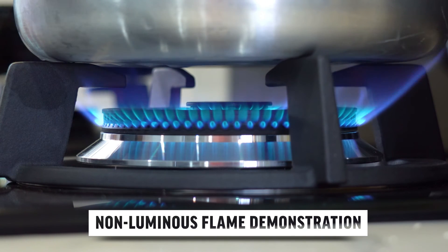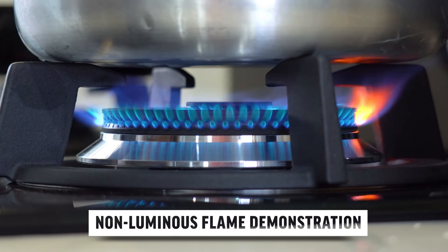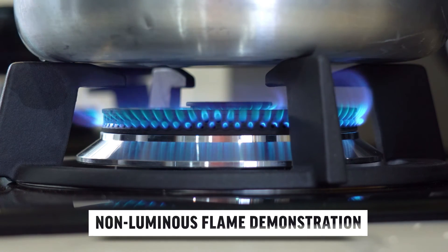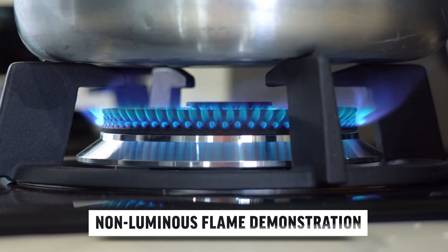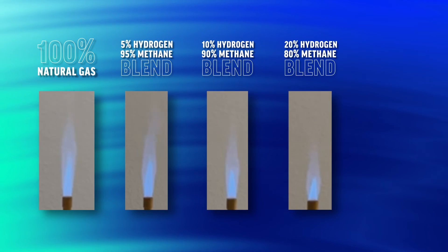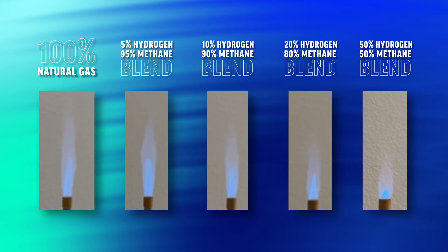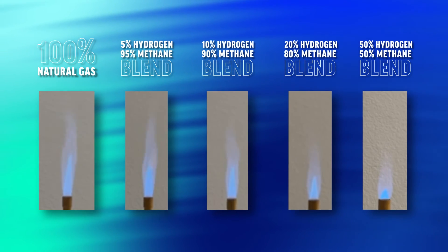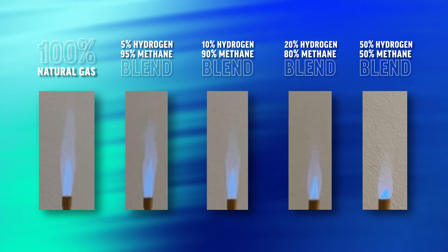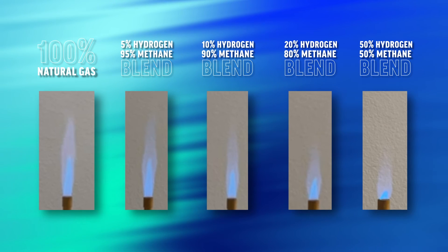This demonstration shows differences in non-luminous flames, which are observed on common household appliances such as stoves and water heaters. Comparing a 100% natural gas flame with blends of increasing hydrogen percentages, we observe a steady trend with increasing hydrogen at customer delivery pressures. As the percentage of hydrogen increases, the width of the outer mantle of the flames appear to be smaller in scale.